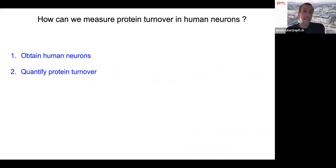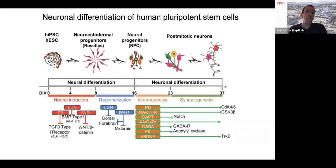In order to study this, we need first to obtain human neurons and then quantify protein turnover in them. To obtain human neurons, we can use human pluripotent stem cells that can be differentiated using well-established protocols towards post-mitotic human neurons. This allows us to obtain mature human neurons in reasonable quantities.